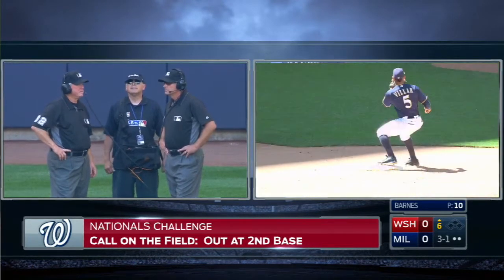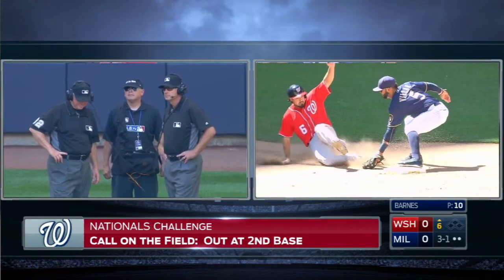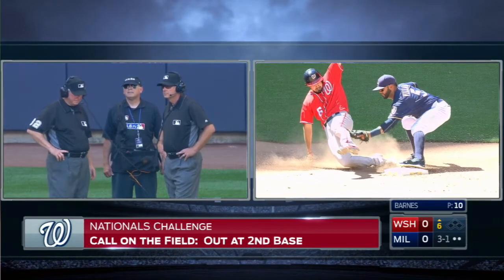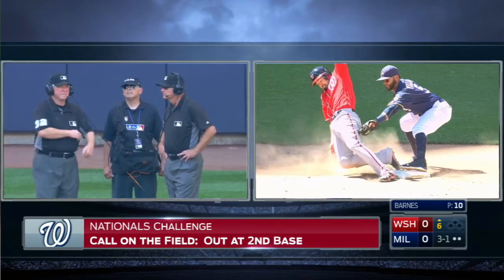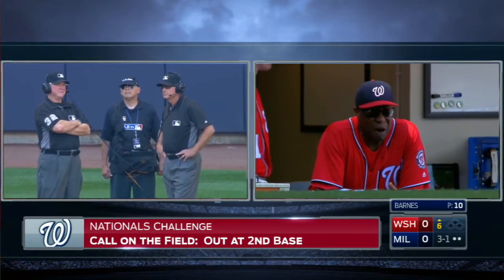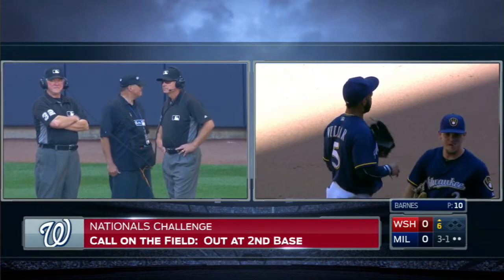The back foot is the only chance the Nationals have. Here's a good look at it. As soon as he makes contact there — back foot, not on the bag yet. And that's why VR brought the glove up and tagged him high. He could have left the glove right down there, because at some point part of Rendon's body is going to have to go down there and touch the bag.